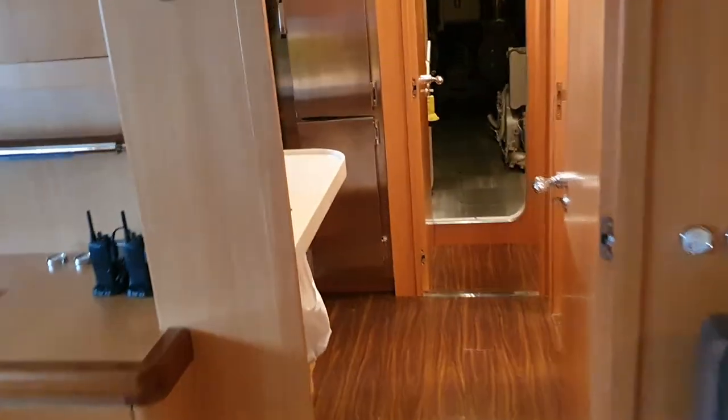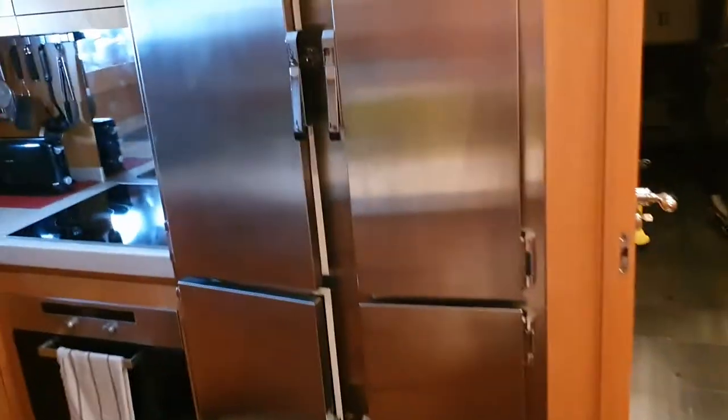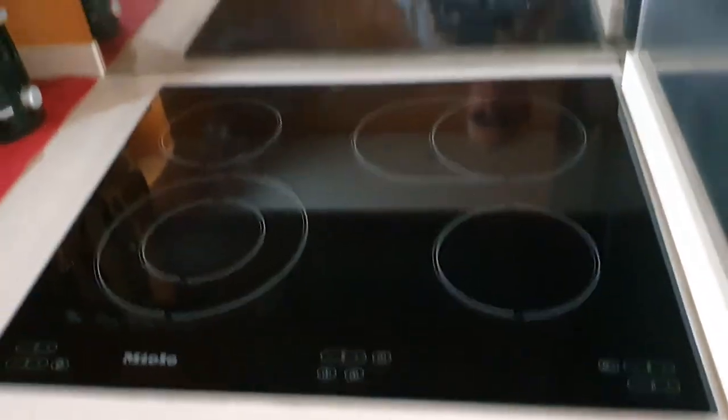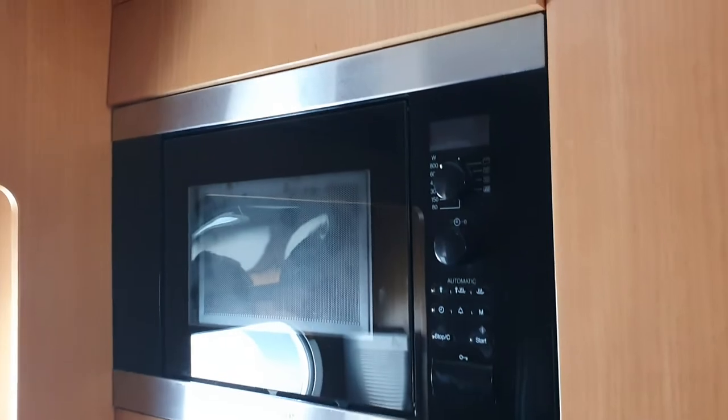Going further aft, this is now the galley — everything really high spec. Big fridge on both sides on these two doors, and then a freezer beneath. Plenty of storage space for frozen food and fresh food. Nice galley — worktops are in good condition, a nice big double sink, Millet hob, Millet combination microwave, a conventional oven, and also a dishwasher. So everything you could possibly want down here.